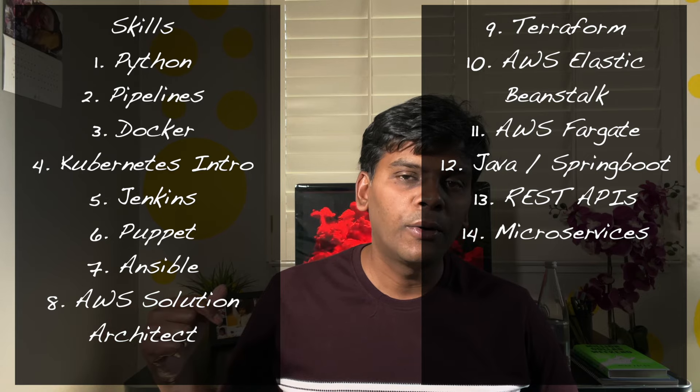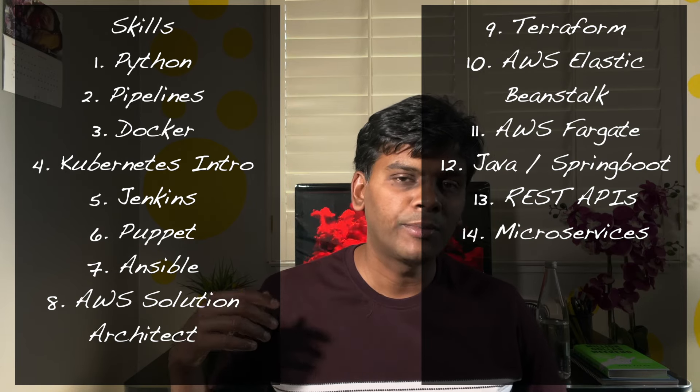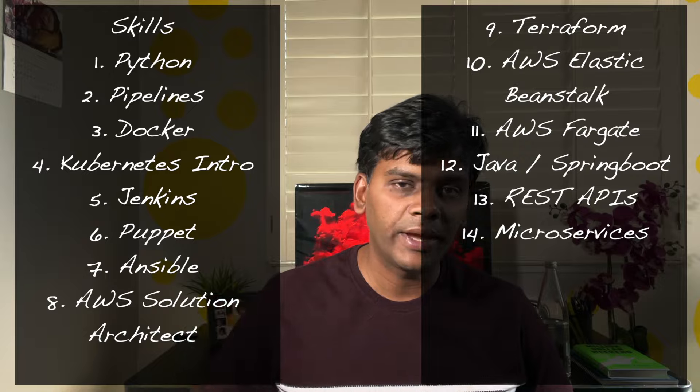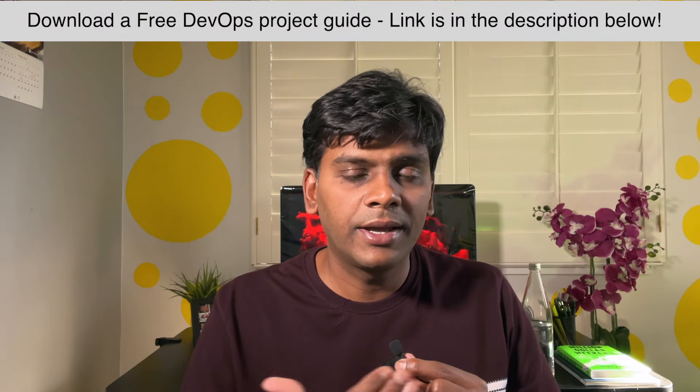After all that, I had another pivot in my career — I was put on a pure development team, functioning as a Java developer. I spent a lot of time writing Java unit tests, then started developing APIs. So now I know a bit about Java programming, Spring Boot, microservices, and how to create and work with REST APIs.